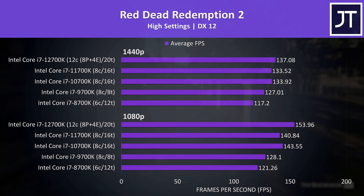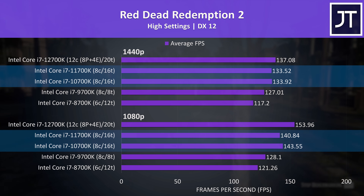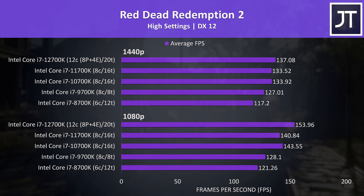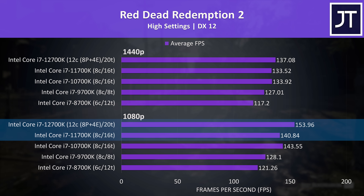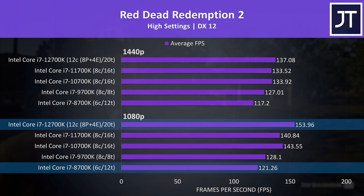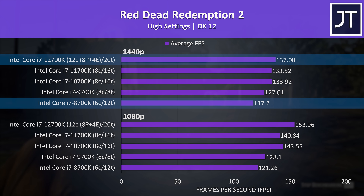Red Dead Redemption 2 tested with the game's benchmark showed 10th gen actually performing better than 11th gen at both resolutions — within margin of error at 1440p, but still showing that in some games 11th gen was a step back. This results in 12th gen reaching 9% higher average FPS than 11th gen, 20% ahead of 9th gen, and 27% ahead of 8th gen. At 1440p the 12700K still managed a 17% higher average frame rate compared to the 8700K.